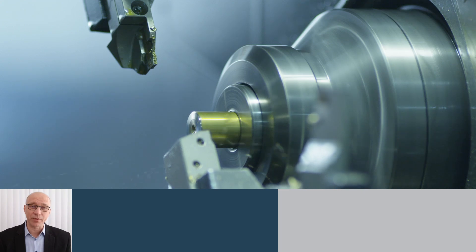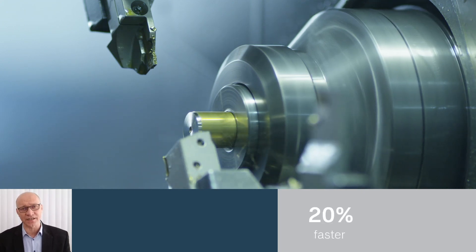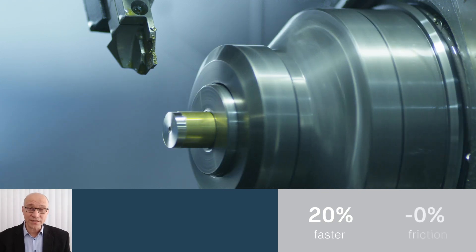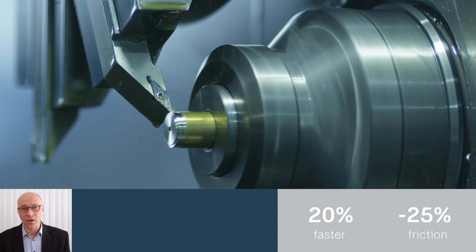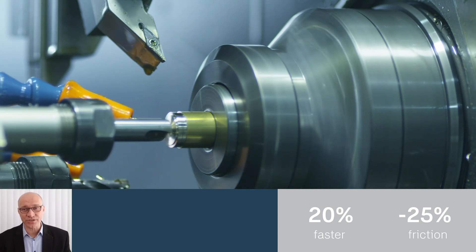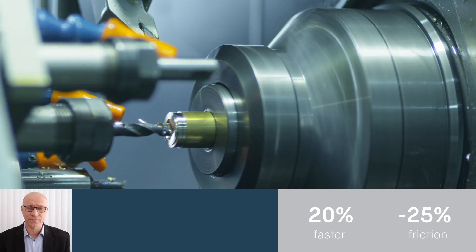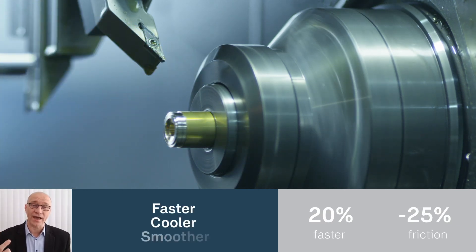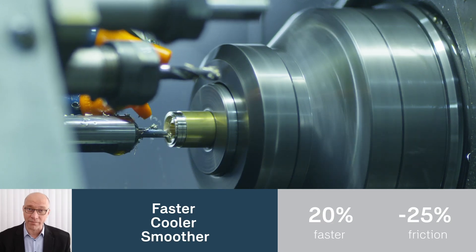The increased speed capability is strongly linked to how the Ultrafast design decreases friction. With 25% less friction, these bearings support higher speeds while running cooler. This means reduced energy use and a quieter, more comfortable working environment — faster, cooler, and smoother operation that transforms the manufacturing space for better productivity.